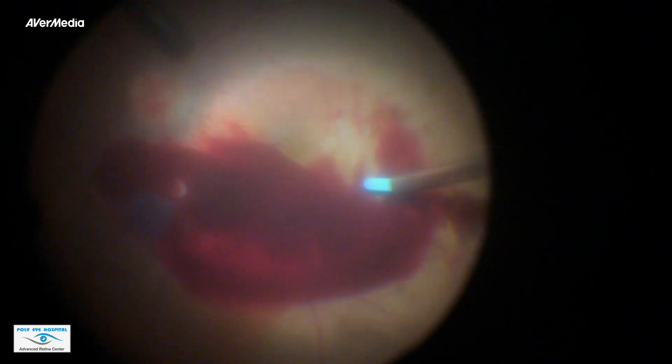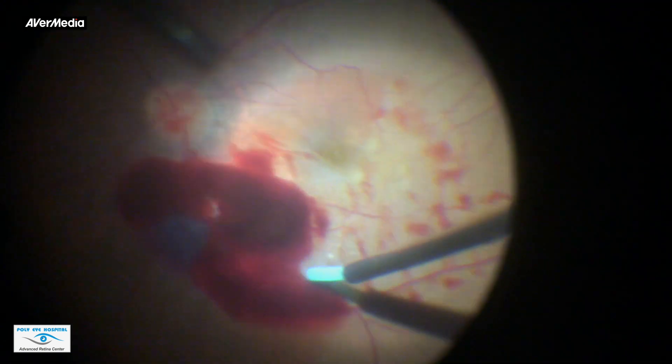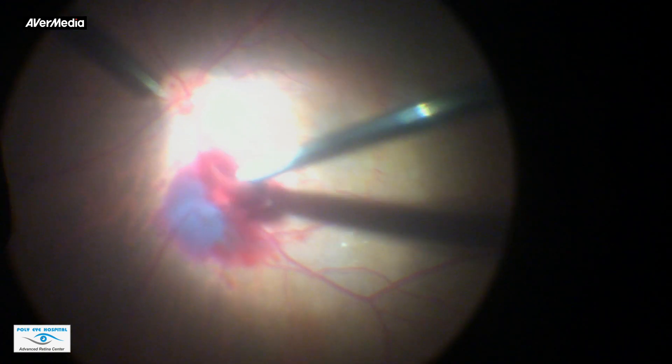The pre-retinal hemorrhage was then cleared passively by brushing gently with a silicone tip cannula. On removing the blood, there was sub-retinal hemorrhage with a large blood clot, indicative of a retinal artery macroaneurysm. No attempt was made to dislodge the clot.